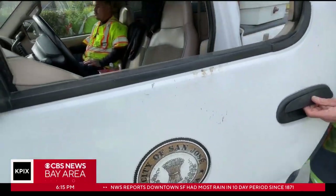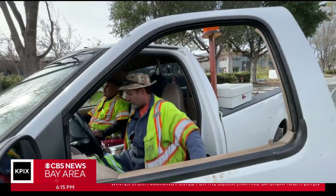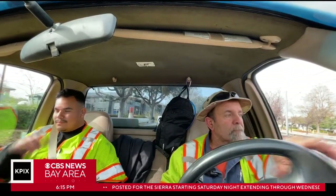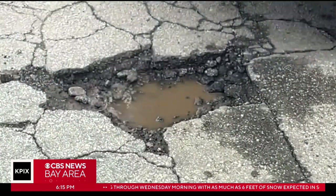There was a 500 pothole to-do list in the city, even more after the storms. But James and his crew don't just wait for orders — they're always on the hunt for new trouble spots.